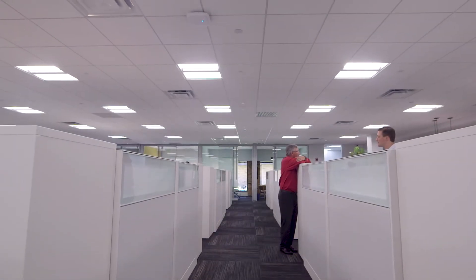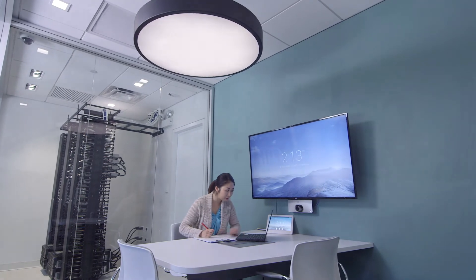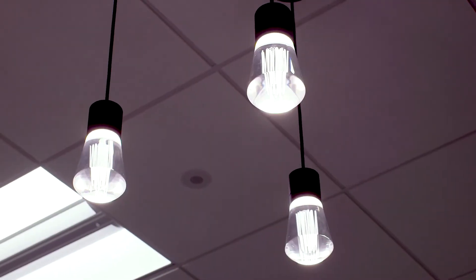Molex helps third-party manufacturers configure their devices for the CoreSync platform, giving architects and designers the flexibility to choose from a huge range of designs, fixtures and functions.